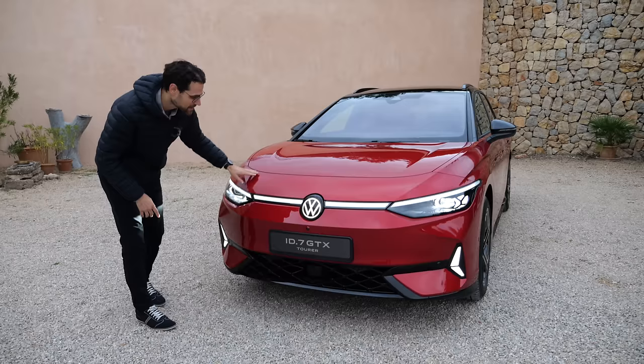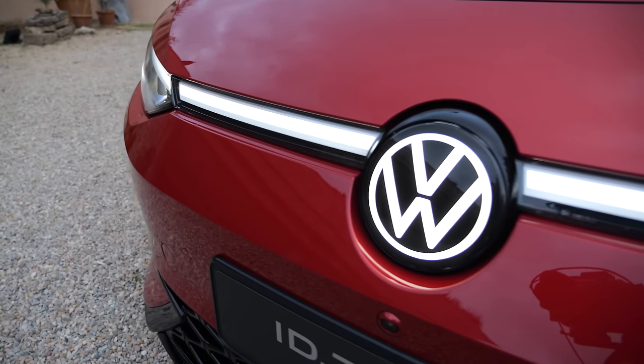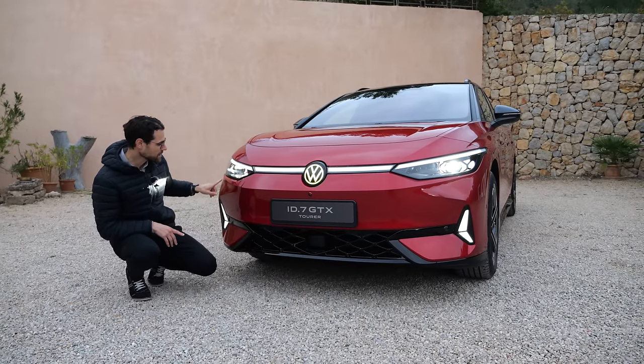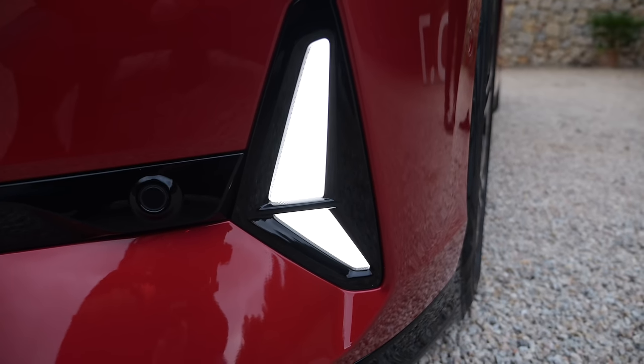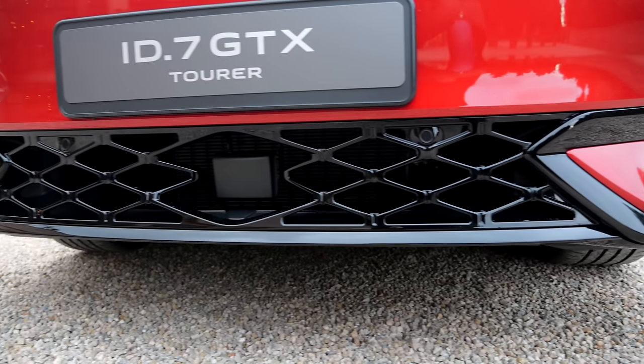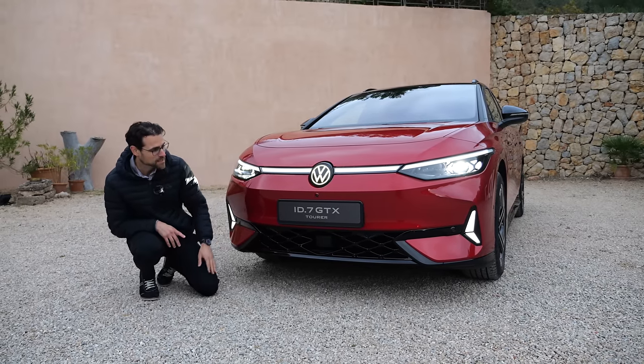Let's go here with the front. Kings Red is the color, reminding us of past GTI models. And then here you have the illuminated VW logo in the front. The GTX gets this additional light here in the sides and also a sporty accentuation in the lower part, contrasting black with this open hole or open mesh design.